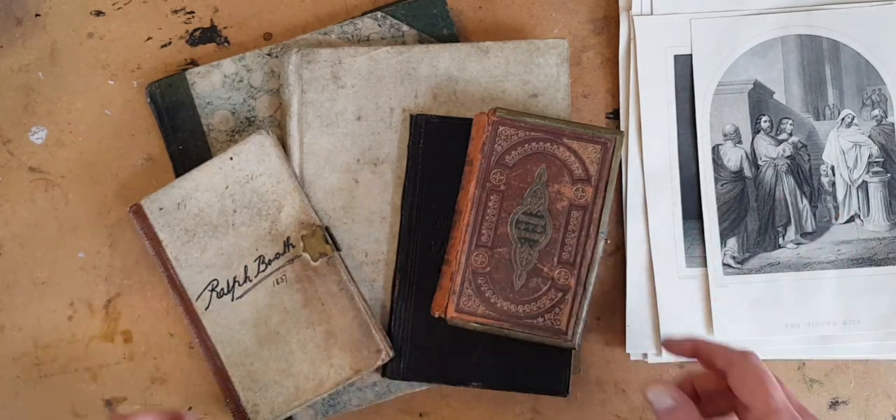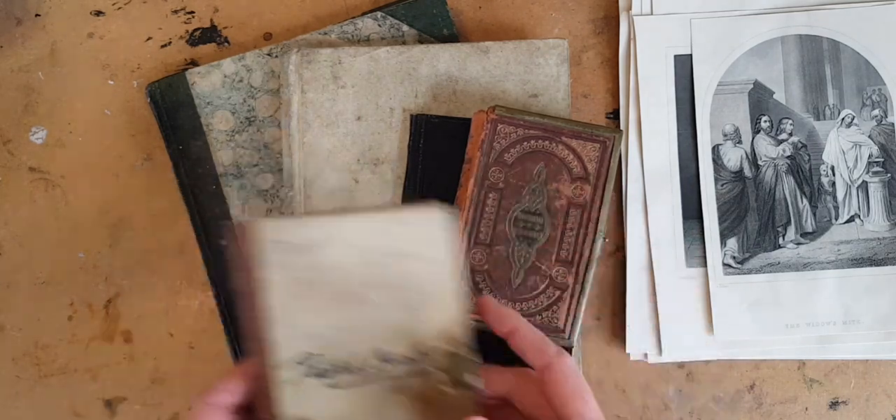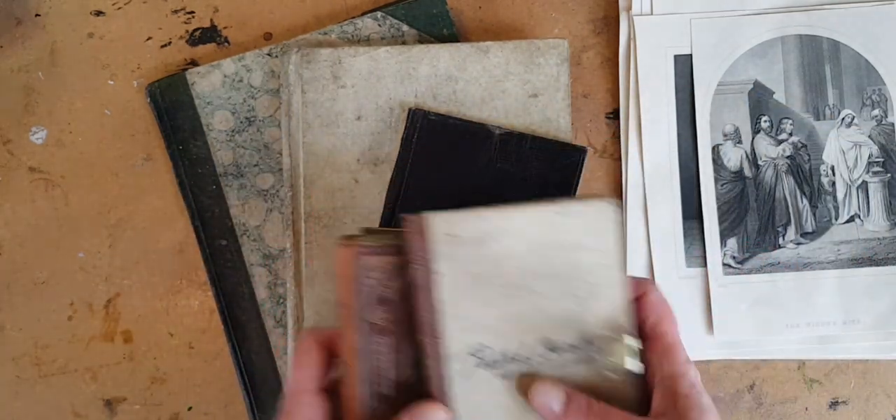Not a tutorial today, just some eye candy. Some vintage Book and Paper eye candy for your weekend. Nothing wrong with that.